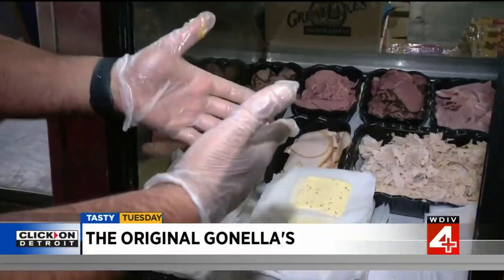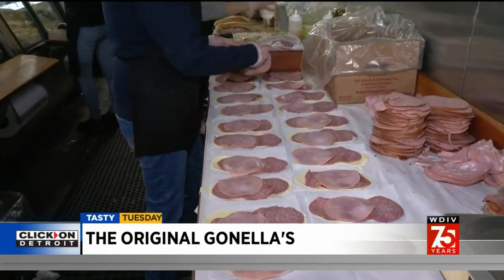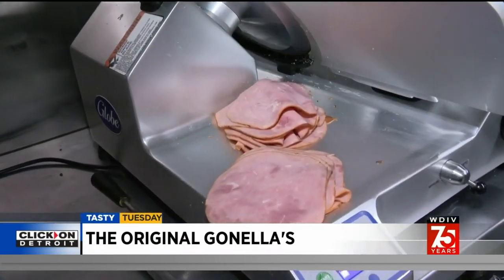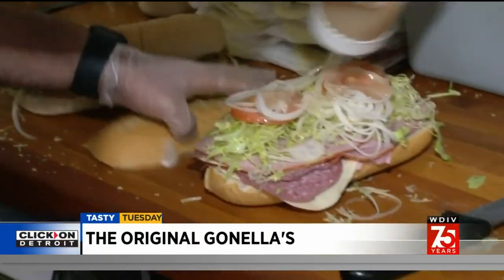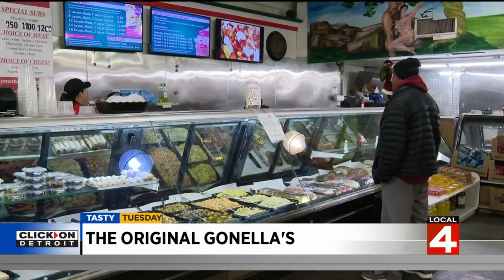You can build your own cold cut sandwich or go with the old reliable, also known as the Italian. You get provolone cheese, hard salami, cooked salami, hot capicola, mortadella, and smoked ham, topped with those fresh veggies and their dressing — which they call the magic. Our dressing is very, very popular. We have our homemade Italian sauce that we make in house. It's our secret recipe and has been the same recipe for the past 100 years.